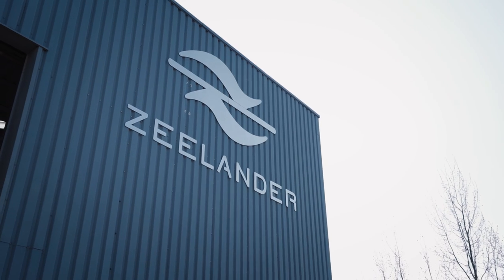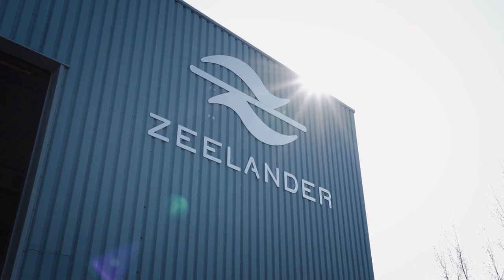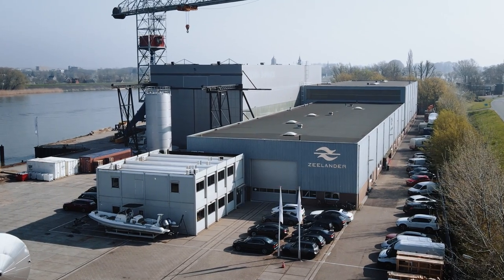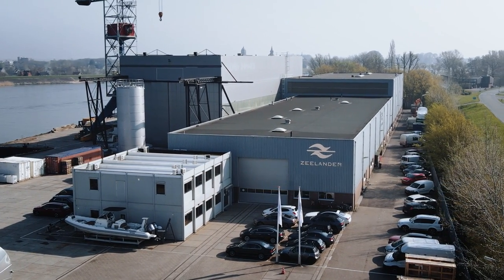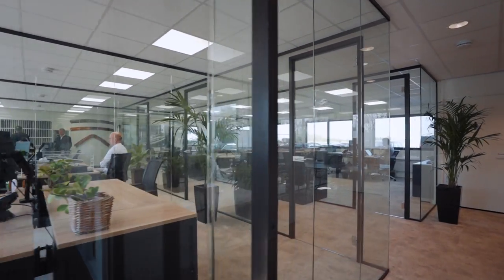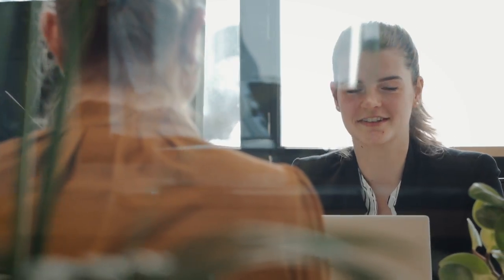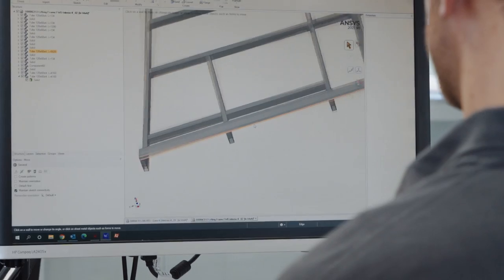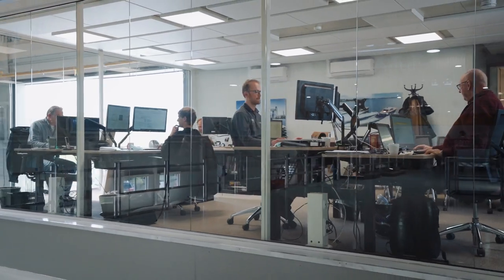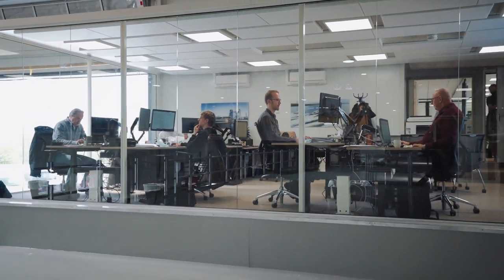Zeelander staff are rightly very proud of this facility. The company was started in 2002 and have grown steadily over the years, to the point that in 2017 they built this state-of-the-art shipyard with centralized offices. The offices that house the designers, the engineers, the finance team, are a wonderful example of what makes the Netherlands such an attractive and productive place to work.